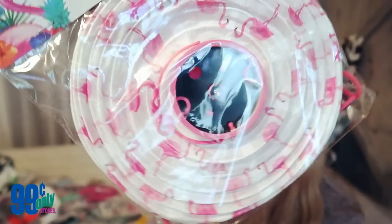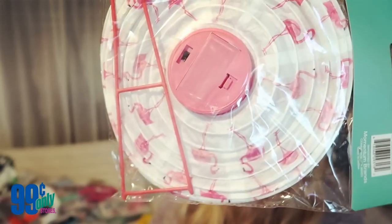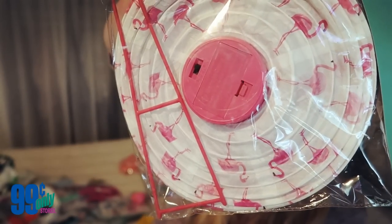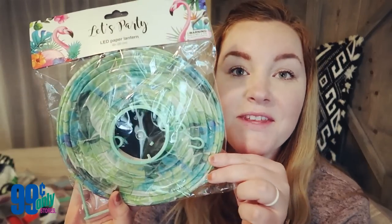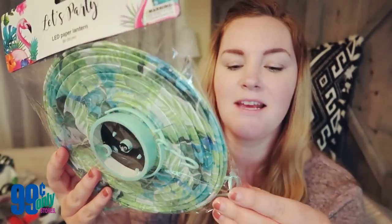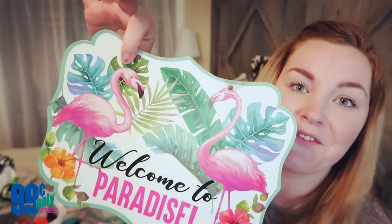Moving on to decorations — I picked up these adorable lanterns. Look at how cute those are, they have flamingos all over them and they are battery operated with an on/off switch. I picked up three of those. They also have one with palm fronds on it, same thing, battery operated — you could reuse it next year. I also grabbed this adorable sign that says 'welcome to paradise.' I'll probably put this on the food table or maybe the front door.